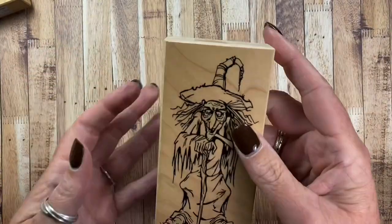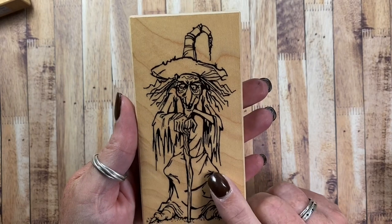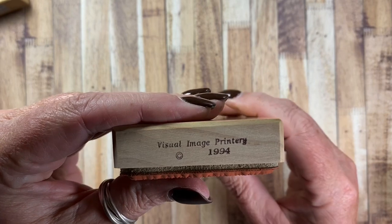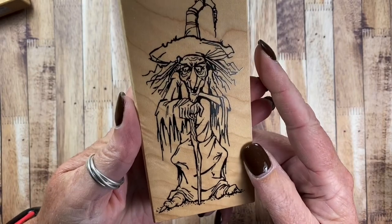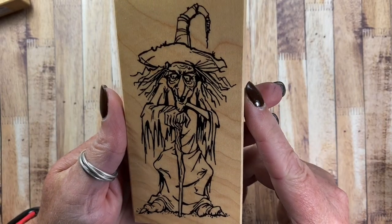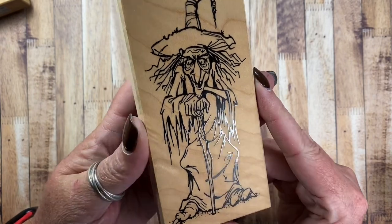And then the last witch that I pulled out to use is this beauty. I have several witches from this particular company. The company is called Visual Image Printery and this particular stamp was made in 1994. I thought she'd be fun to use this year — she'll get stamped maybe on the back of cards, on envelopes, or I might even make a card with her.